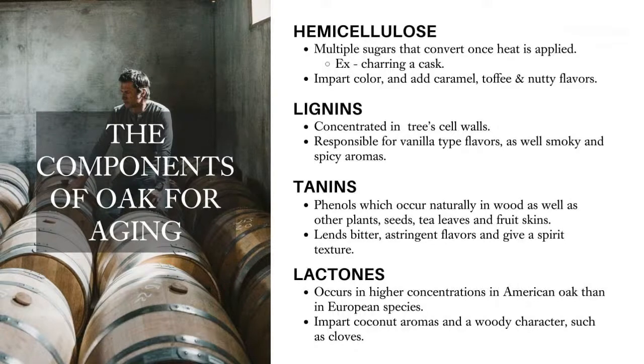The last compound we're going to talk about is lactones. This is most commonly found — well, it's found in all oak — but it's in higher quantities in the American oak species. Especially the more your wood is toasted or charred, these lactones contribute to those woody type flavors. Kind of like coconut aromas, coconut husk especially, sometimes cloves or baking spices — a lot of those warming spices that lactones can contribute to.